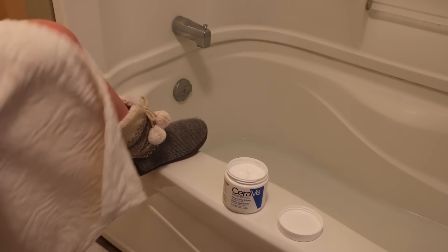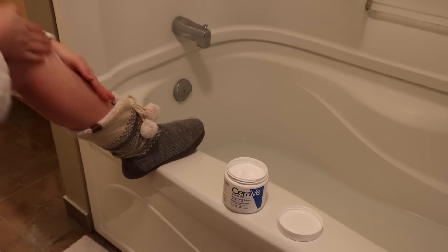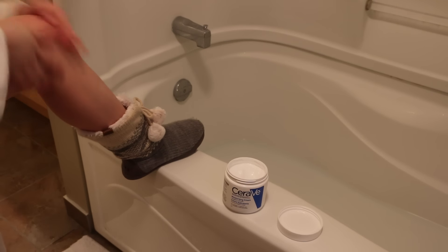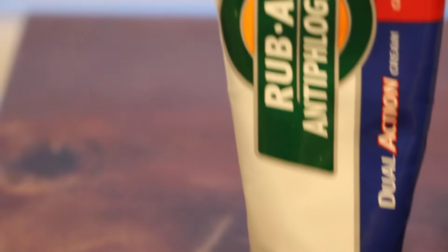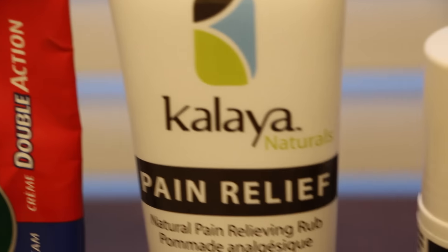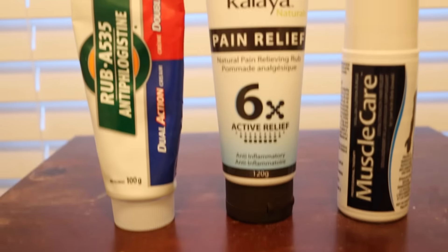Of course, I can't forget to moisturize, especially on the cold winter nights that I go out to the barn — my skin feels especially dry afterwards. In the winter you don't always get to warm up your muscles as much as you'd like before rides, so I tend to feel sore afterwards, and that's why I turn to muscle creams to try to help not feel so sore the next day.